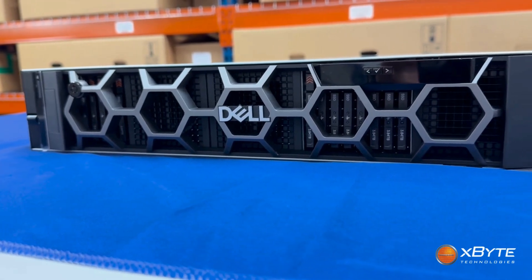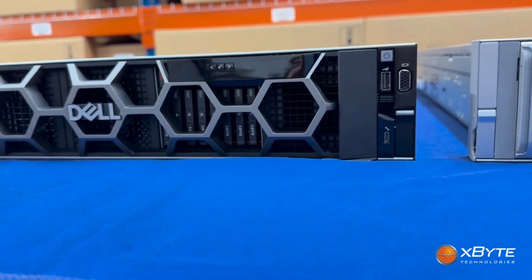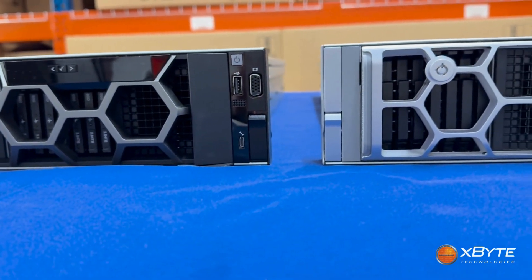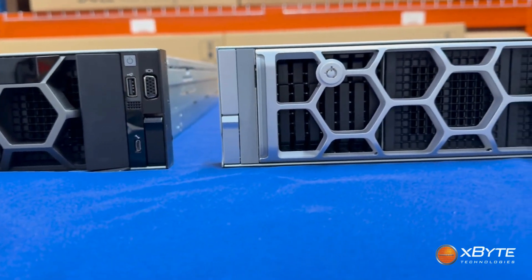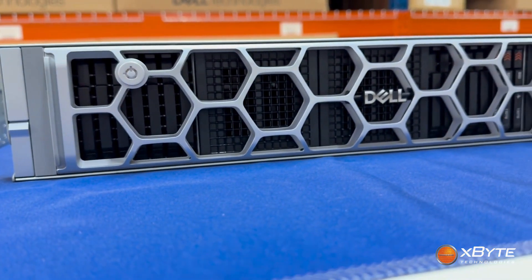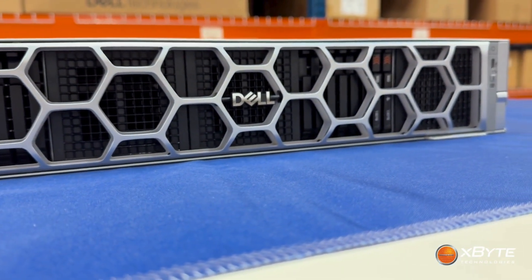Hey everyone, Tyler Young here, a Dell Certified Solutions Architect here at XPITE Technologies. Today we're putting Dell's PowerEdge R760 and their new PowerEdge R770 side-by-side. If you're trying to decide whether the jump to the next generation actually makes sense for your workloads, this breakdown will definitely help. Let's get into it.